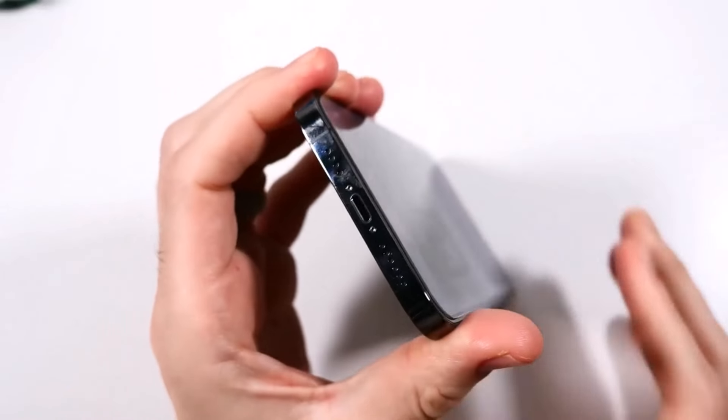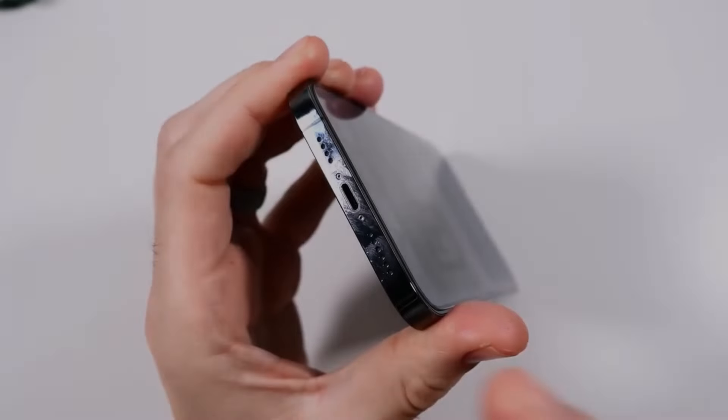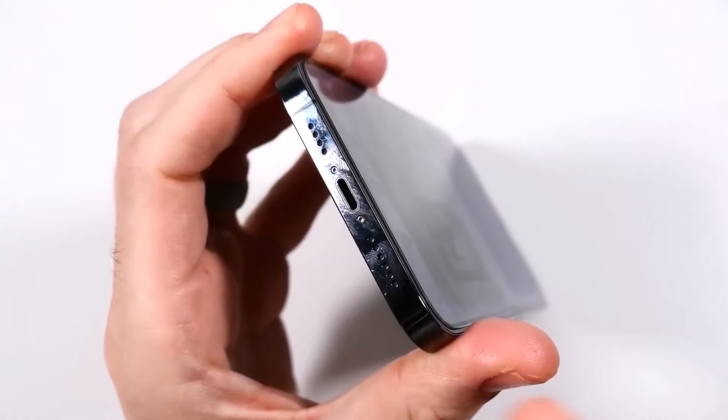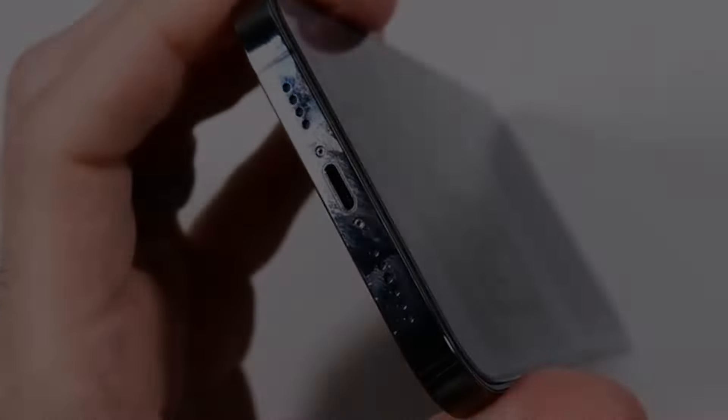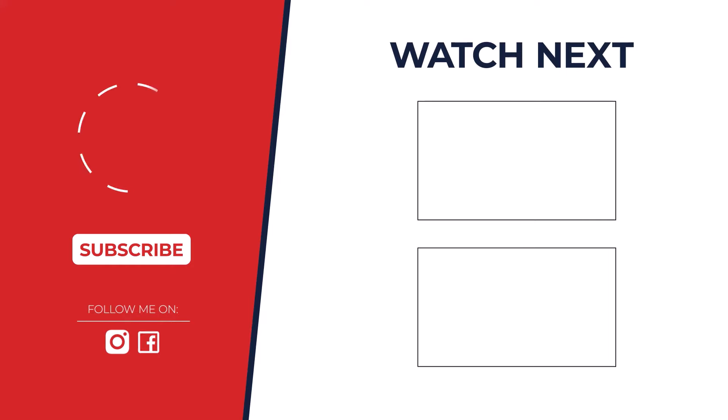So, which iPhone reigns supreme? For the best overall experience, power, and future-proofing, the iPhone 15 Pro Max takes the crown. But don't forget, the other iPhones have amazing features too. Let us know in the comments which iPhone tempts you the most.